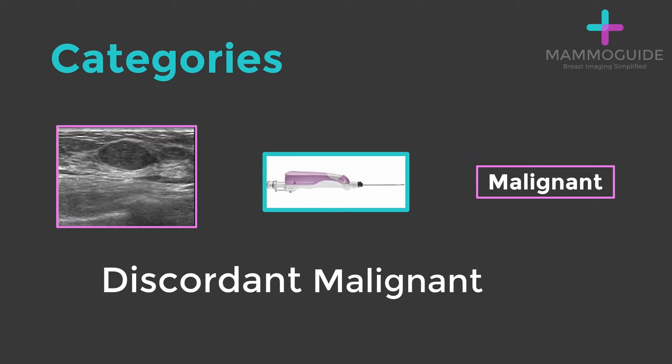The next category occurs occasionally: when the imaging findings look relatively benign, but after performing a biopsy, you find out that it actually is a malignant lesion. This is called discordant malignant. The fact that this occurs occasionally is the reason why we biopsy so many benign-appearing lesions. You treat a discordant malignant result the same way you would treat a concordant malignant result, with appropriate therapy.